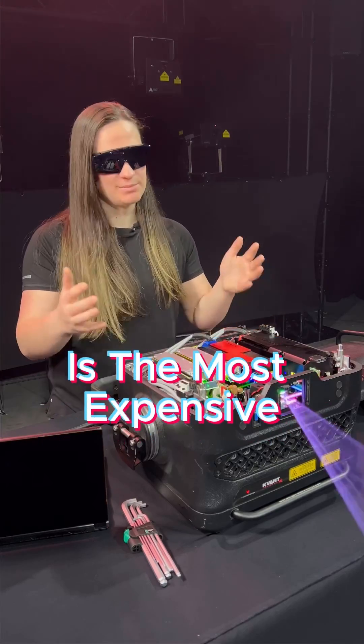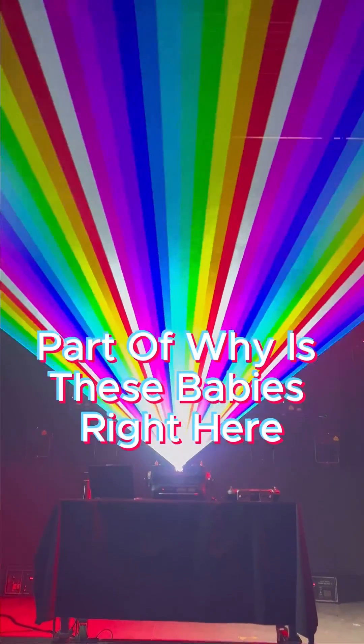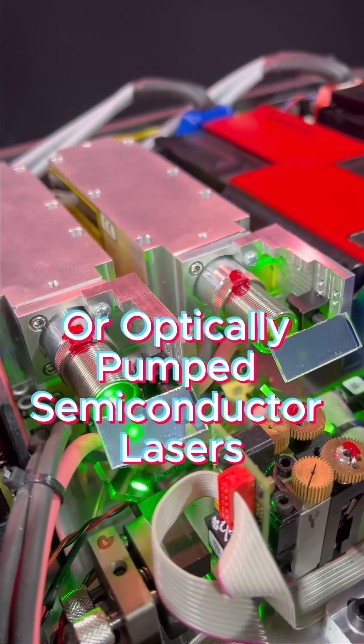Everybody knows that the Quant Spectrum is the most expensive, but also the best projector in the Quant lineup. Part of why is these laser heads right here. These are OPSL laser heads, or optically pumped semiconductor lasers.